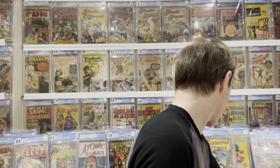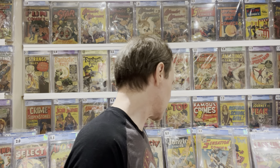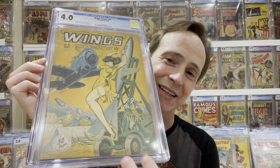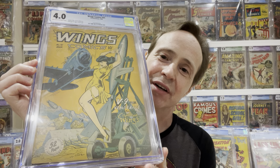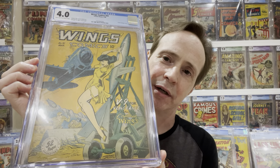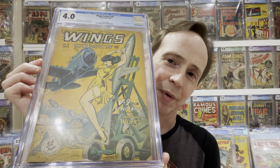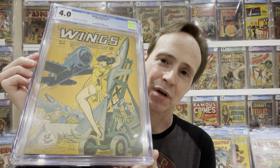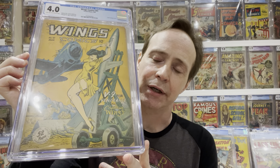Another really great Fiction House artist is Bob Lubbers. He's known for a lot of leggy covers and women-in-bondage covers — really great artwork, sort of sexy women-in-peril kind of covers. He did a lot of covers for Fiction House and also did interior art. Just another great artist.